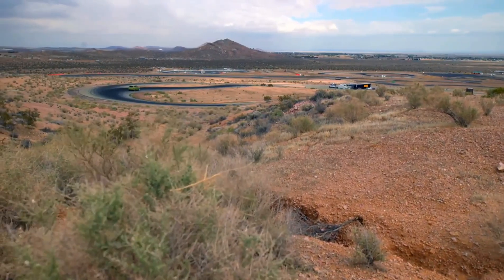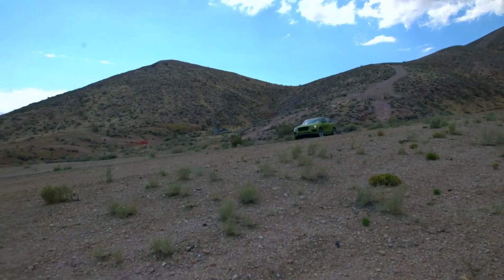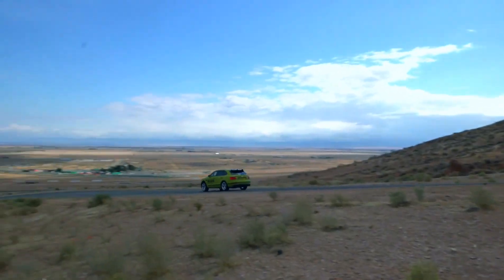For the perennial Pike's Peak racer, Millen is ready to take on his next challenge, and with 14 records and two overall wins, the Bentayga is in good hands.